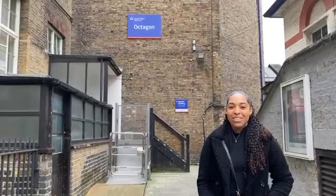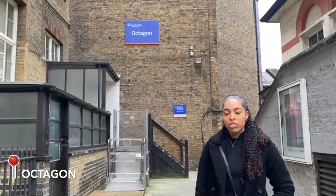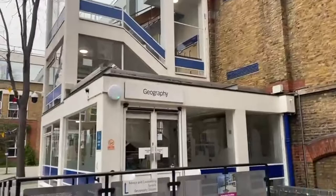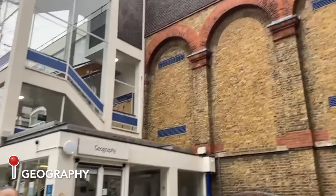Just a few steps down from the library you'll find the Octagon Building. I remember during induction this was actually the first building we came to where we registered for everything, so this is probably where you'll start out. And just here to the right is the Geography Building — we actually had a lecture in there. It has a huge lecture theatre and is really nice, so this is where some of you will likely have your lectures.